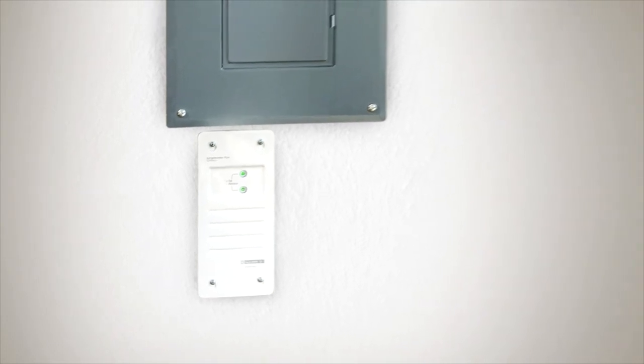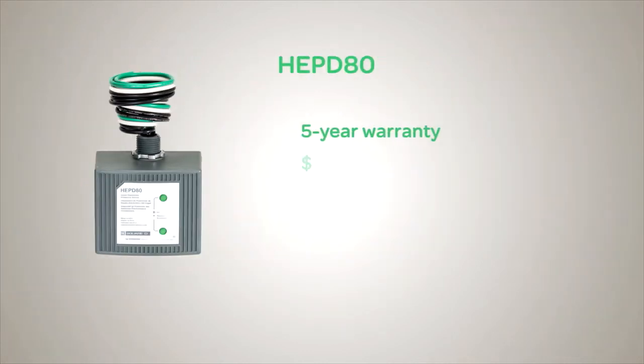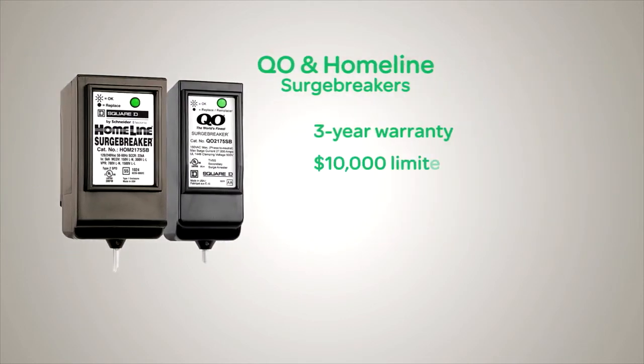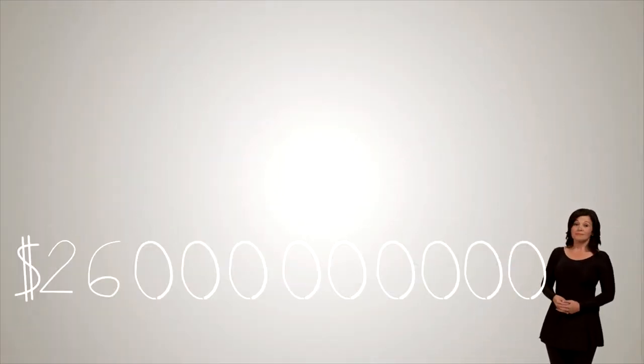These LED lights show you at a glance your valuable appliances are safe. The easy-to-install Surge Breaker Plus backs up its promises with a 5-year, $75,000 limited liability warranty covering major appliances and electronic devices. The HEP D80 also has a 5-year, $50,000 limited liability warranty covering major appliances. And the QO and Homeline Surge Breakers each carry a 3-year, $10,000 limited liability warranty covering major appliances.